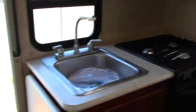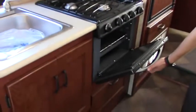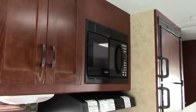Behind me is our kitchen area — stainless steel sink, three burner stove top, we've got a gas stove as well, and your microwave. Your eating area in here is our booth dinette, which is going to turn into another sleeper.